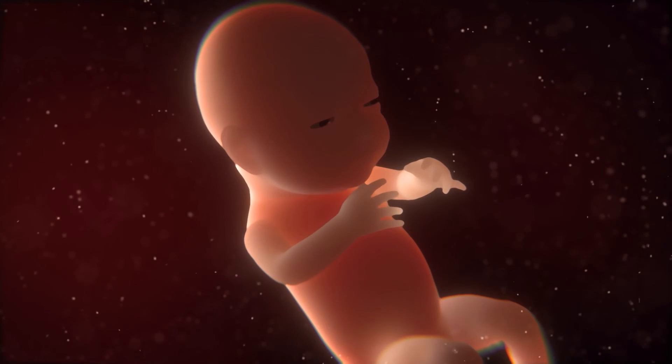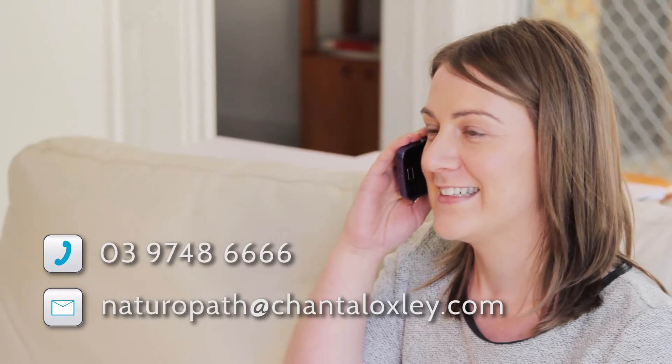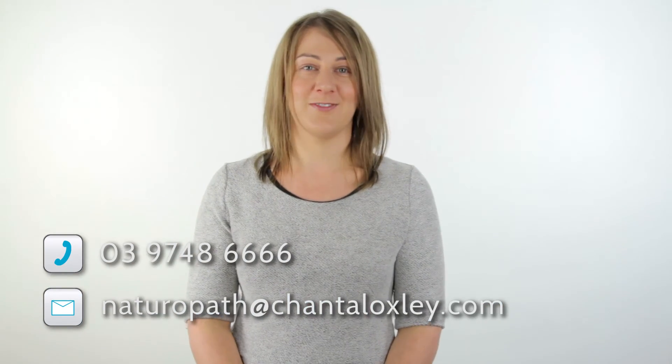I hope you're excited about the preparation for the birth and meeting your baby. And remember, if you have any questions, please don't hesitate to contact me, and I'll see you on the next video.